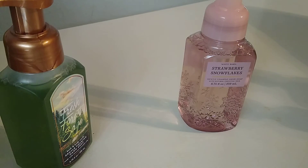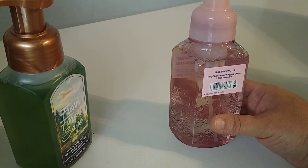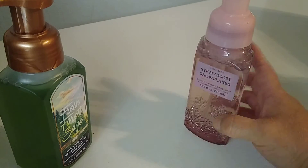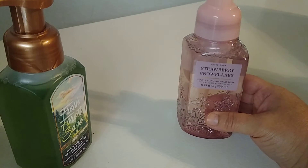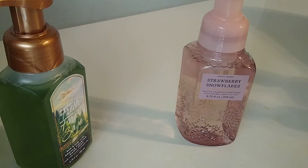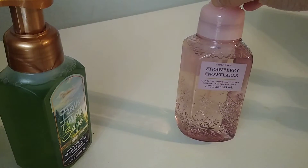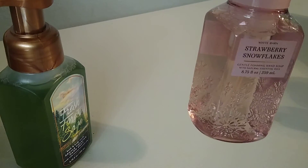I also picked up strawberry snowflakes. The notes on this one are juicy strawberry, whipped cream, and iced bergamot. Honestly, I don't pick up the strawberry at all — if anything, I smell whipped cream more than anything. It's not quite like the strawberry pound cake, which is more of a gourmand. This is just a lighter scent. And I like the bottle — it has snowflakes all around it, it's pink, and it's very pretty.